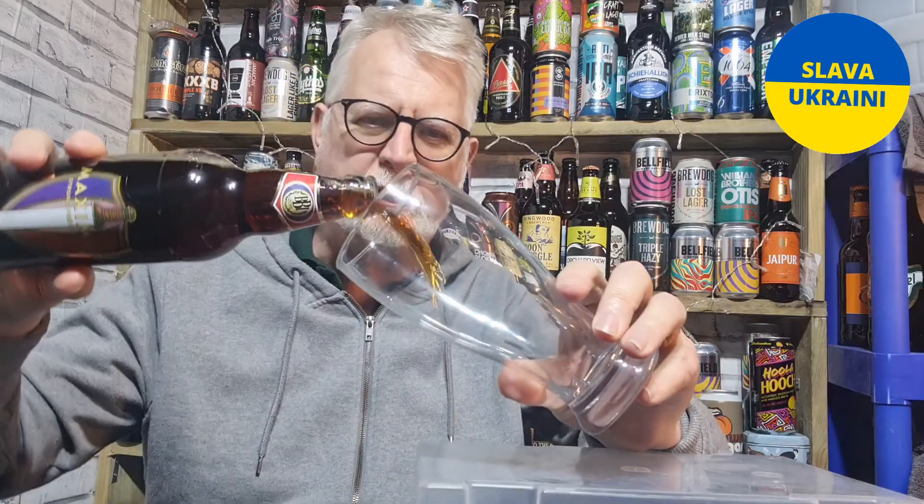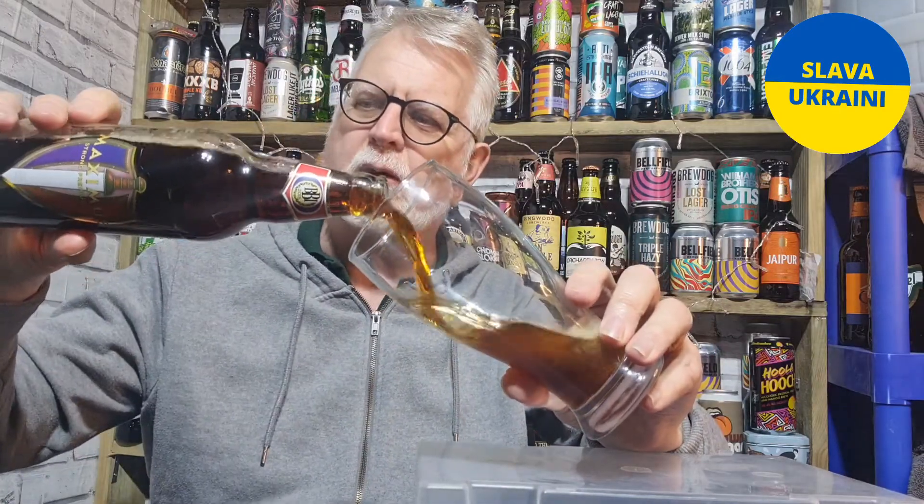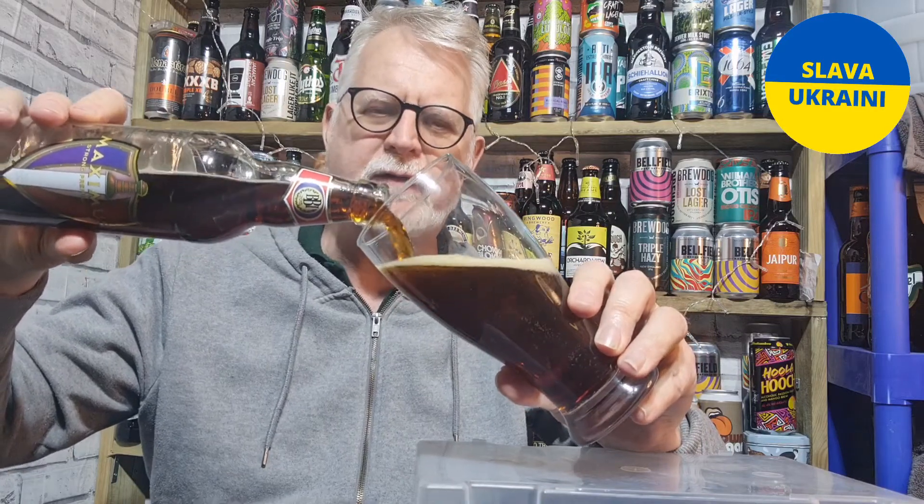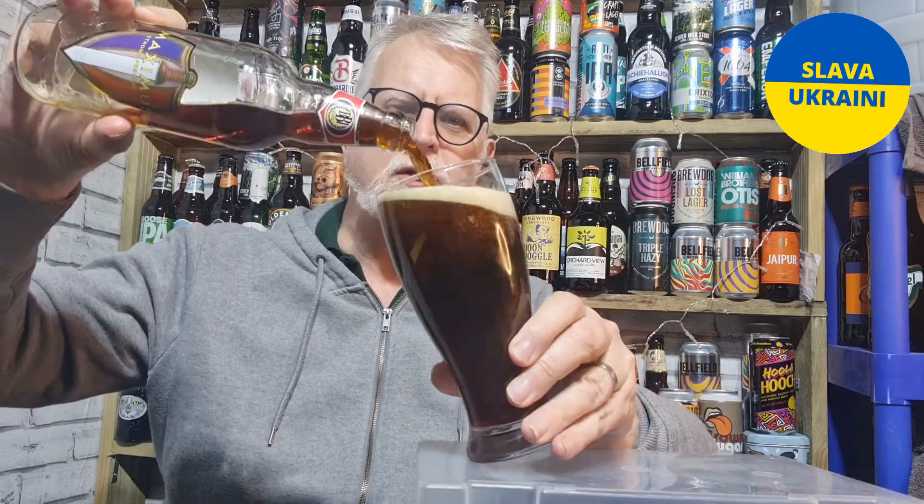I've had their Double Maxon before — gorgeous drink, absolutely gorgeous drink. I think they class this as the big brother of that one, so it should be good.